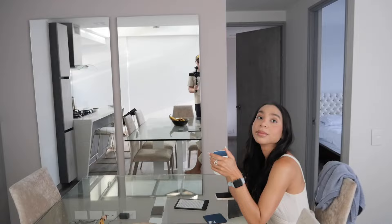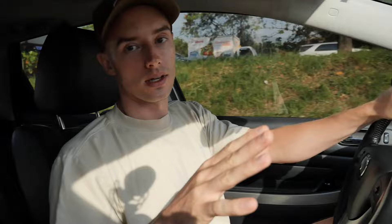Now we're heading to the house to meet with the architects and designer. We'll show you the new property and what we're planning to do with it. Beautiful day, but extremely dangerous driving out here.